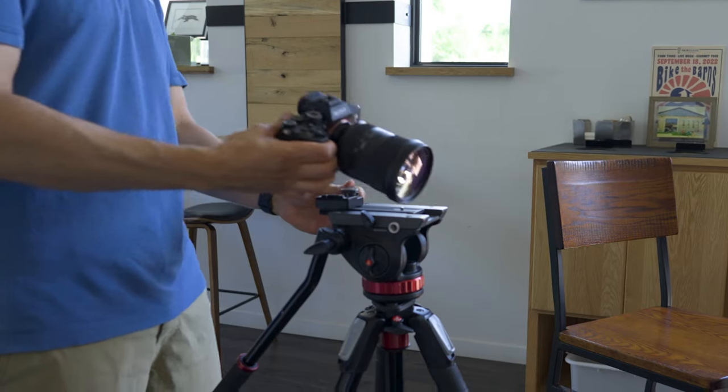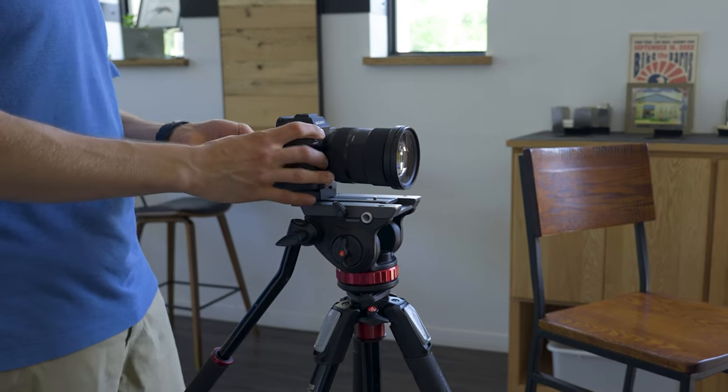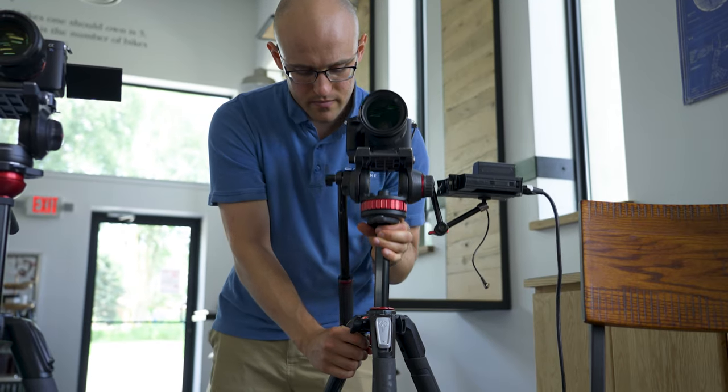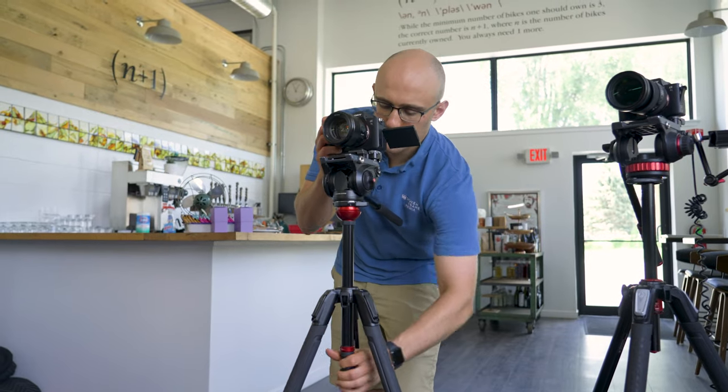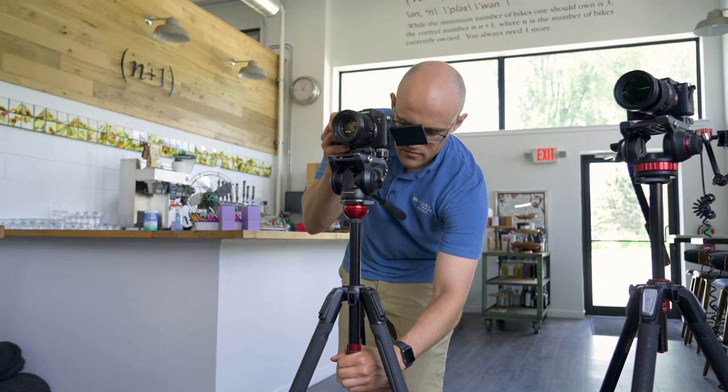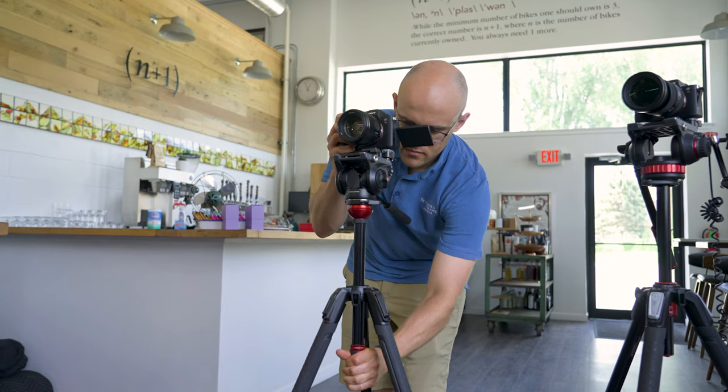Tripods. For interviews, we put the cameras on tripods that have a center column, which makes it easy to adjust the exact height we want. We also use a ball leveling head because it makes it easier to level the camera without having to individually adjust the legs.